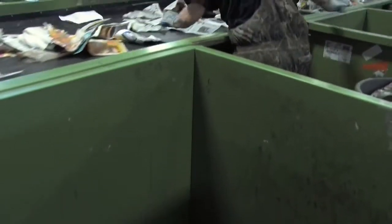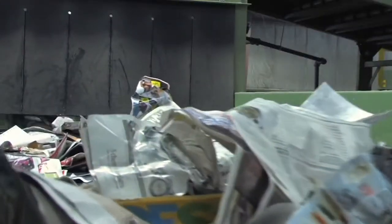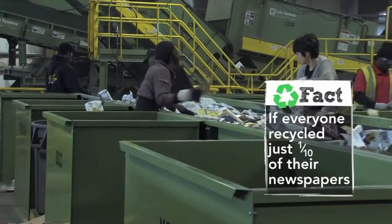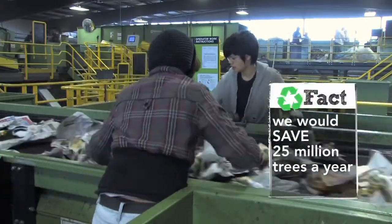Trained sorters in the paper line take out any plastic, cardboard, plastic bags, wood, or metal items that may have made their way through. Did you know if everyone recycled just one-tenth of their newspapers, we would save twenty-five million trees a year?